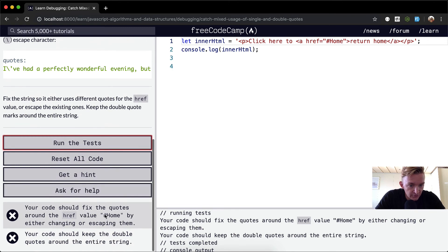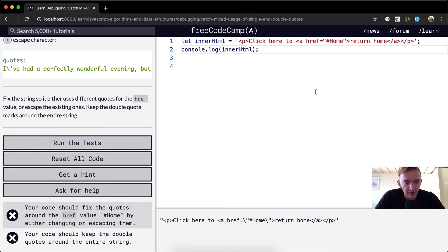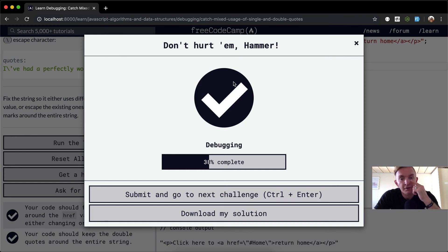Your code should fix the quotes around the href value by either changing or escaping them. I think this solution should work, and it does work, but it's just not passing the tests on FreeCodeCamp. Anyways, if we leave the escaped ones in there we can pass the tests. I hope this helps you guys and I'll see you in the next lesson.